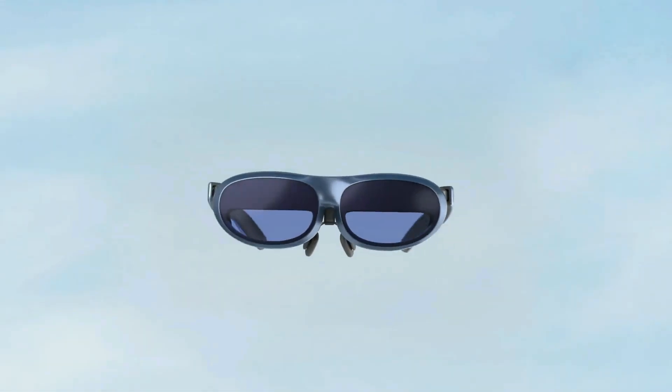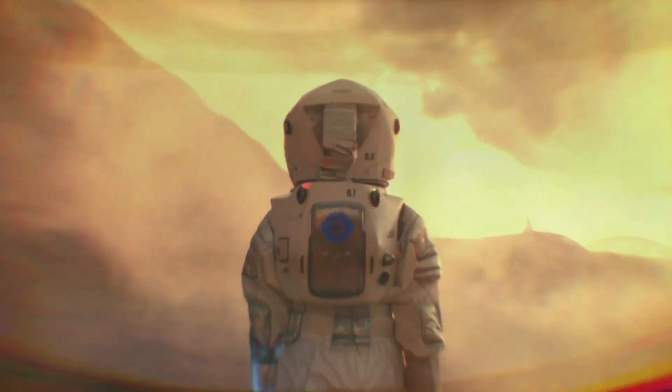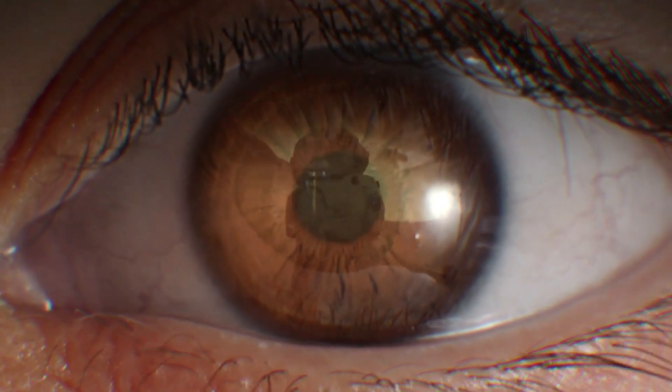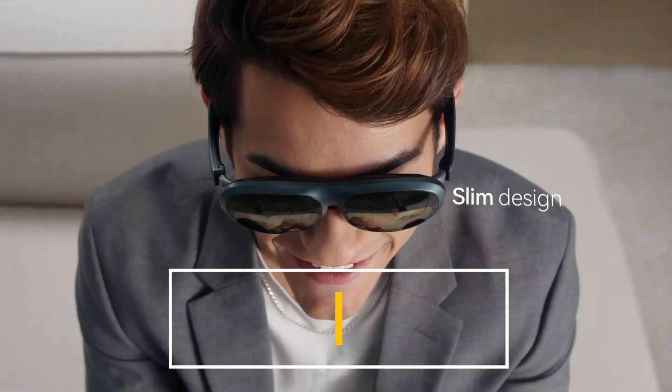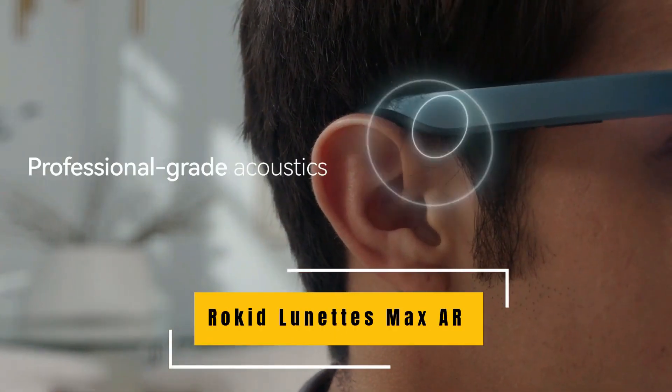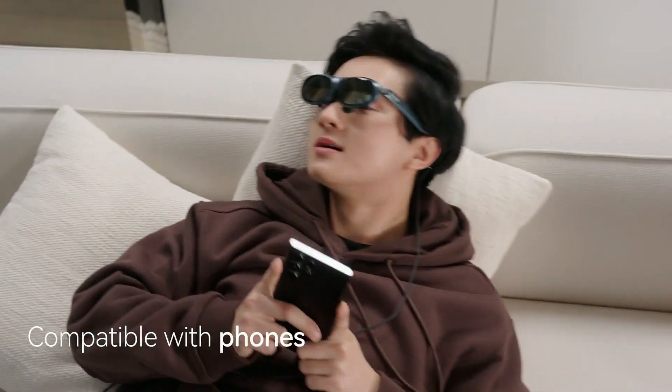Hey there, tech enthusiasts! Welcome back to our channel. Today, we're diving into the future with a groundbreaking product that's been making waves in the world of augmented reality. I'm excited to present to you the Rocket Lunettes Max R Glasses. In this in-depth review, we'll be exploring its features, performance, and overall potential. So, let's jump right in.